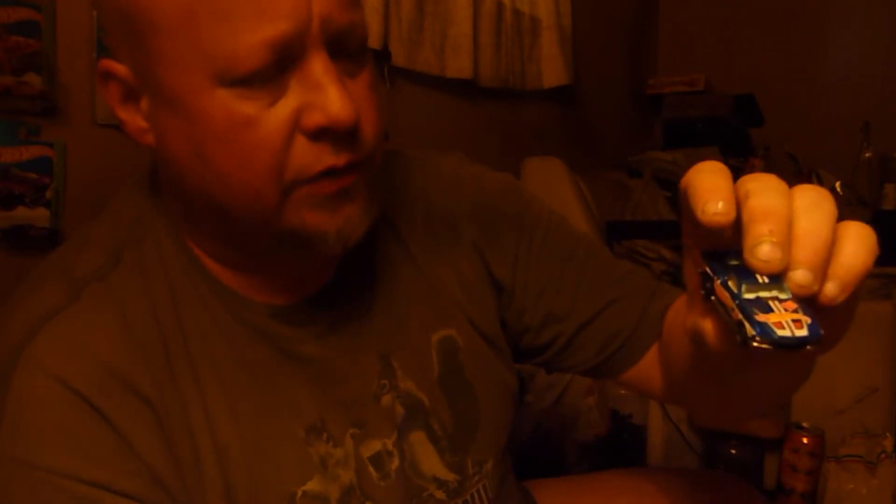We've got the Boulevard Bruiser, which I've got a custom to make with this, so it's going to get chopped up. It's going to meet the saw, it's going to find the metal, it's going to get the axe, if you know what I mean. Toyota pickup. And we've got a Dior 2, Easter style.